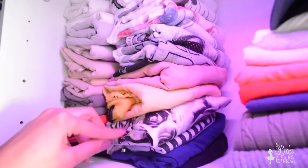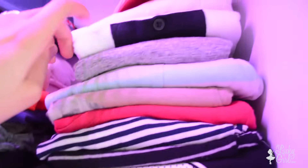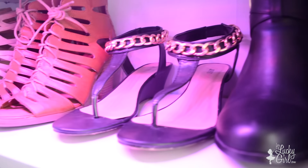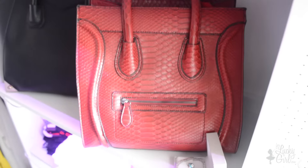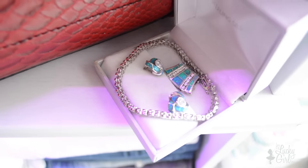On the first rack I have camis, tank tops, basic t-shirts, graphic t-shirts, and then some hats on top. The next shelf has wedges and chunky heels that don't really sit well on those rods that I put the rest of the heels on. The next one has some of my bigger structured bags — those are from Just Fab — and then over here some gifts from my mommy and daddy that are out on display.